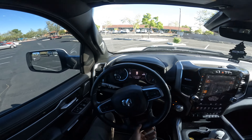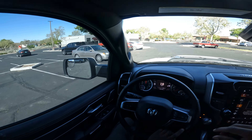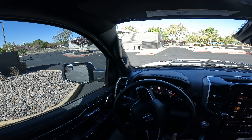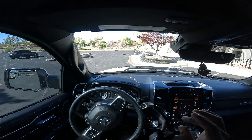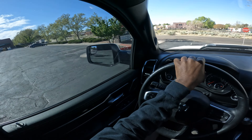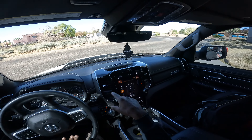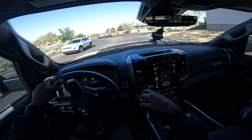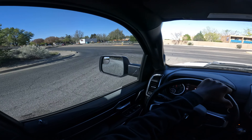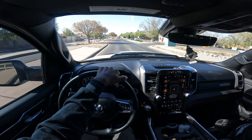We got our bolts from True Value — that's the place to go for bolts. Now we're heading to the storage to figure out the seat bracket situation. I might have to grab the old bracket and bolt it in. We're trying to make it to the track by 11 o'clock — it's currently 9:24, so we have a couple of hours.